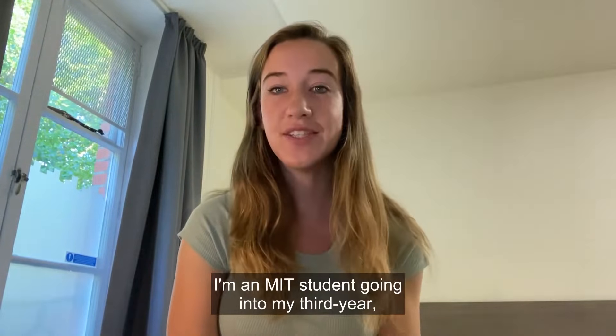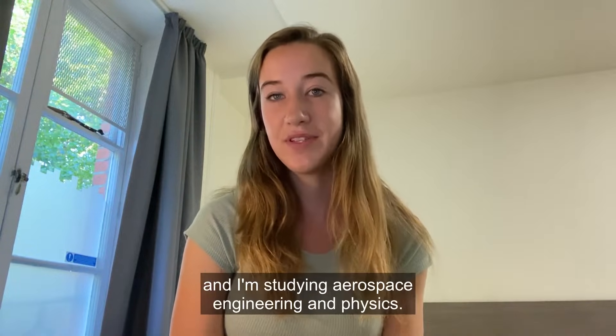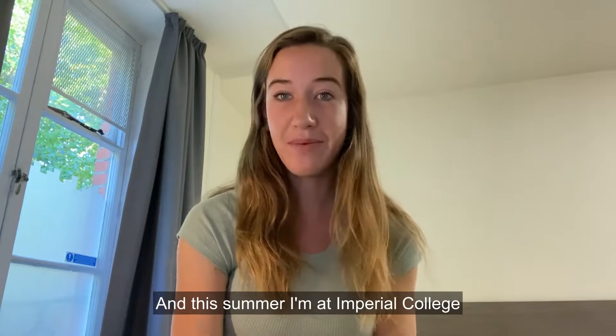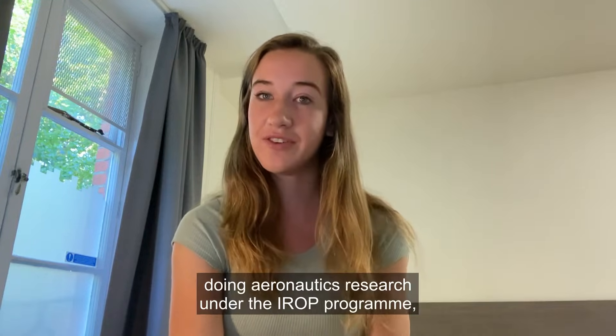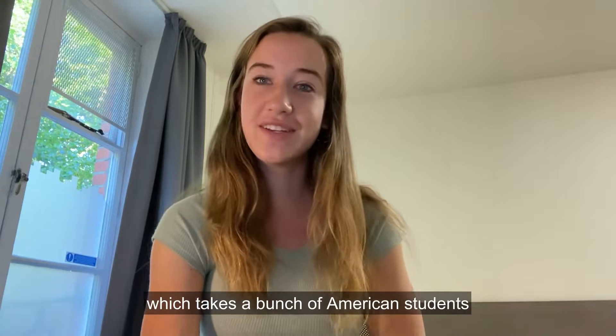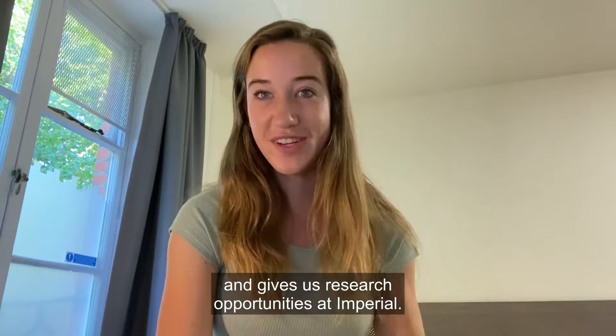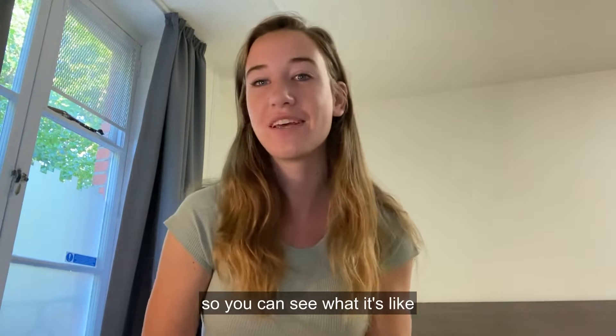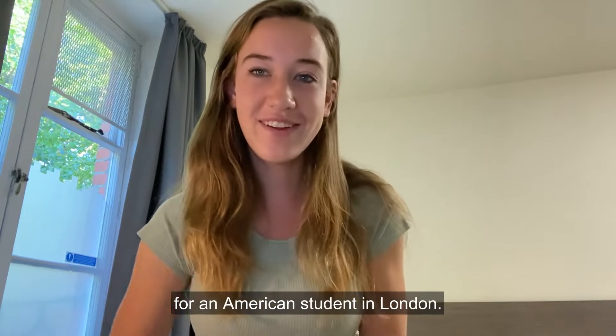Hey y'all, I'm Claire. I'm an MIT student going into my third year and I'm studying aerospace engineering and physics. This summer I'm at Imperial College doing aeronautics research under the IROP program, which takes a bunch of American students and gives us research opportunities at Imperial. I'm going to take you guys on a day in the life so you can see what it's like for an American student in London.